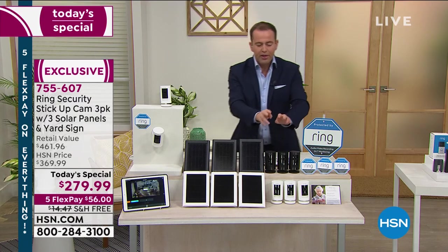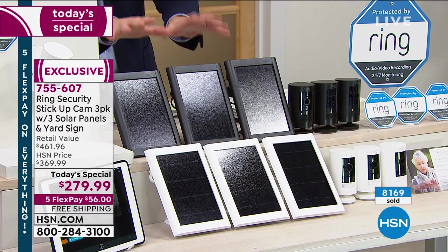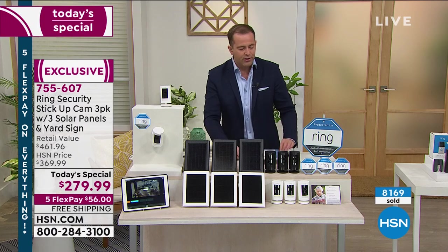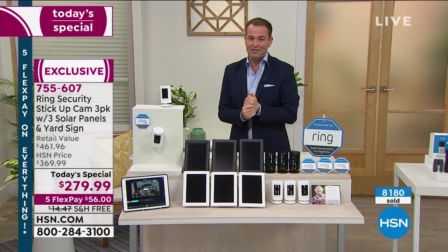I'll say it one last time. Three cameras — normally $100 each. Three solar panels — normally over $100 in total. The yard sign, normally another $15 to $20. The Ring Assist Plus, another $40. So you add it all up. And just to be clear to anybody looking — when you look at the screen, you see the number in the bubble. That number does not include what is below it, which is another $40 extra. So really, you're looking at nearly $500 in retail value.